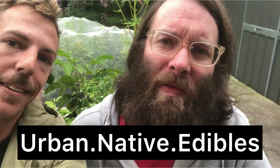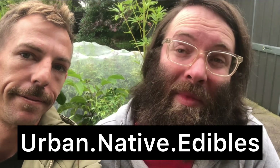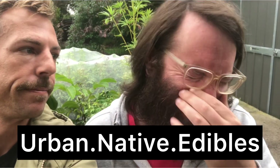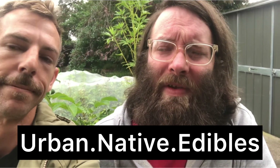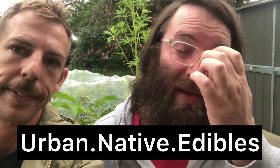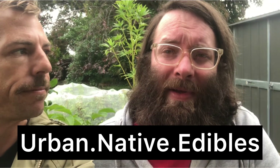Urban.native.edibles on Instagram, or the same at gmail.com. I can send out a price list — the absolute most I charge for anything is $35, for the harder to get and harder to grow tropical stuff. For the most part, average price is anywhere between $5 to $20 for anything.